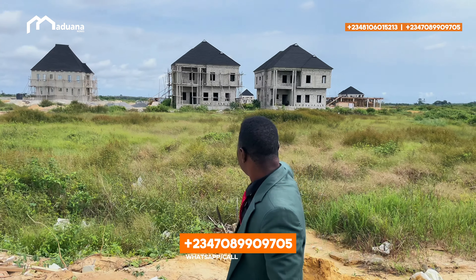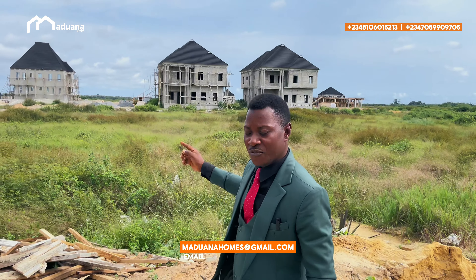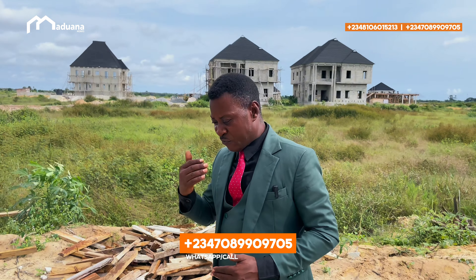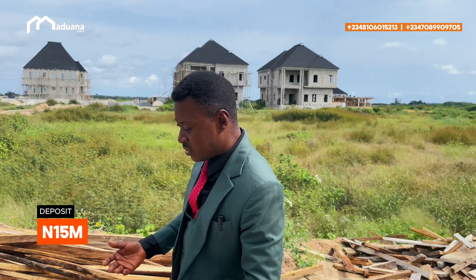Look — these are clients who bought land here and some of them have almost finished. If you see the one down there, they have almost finished — they have plastered everything and even installed AC. So don't waste time — take this wonderful opportunity and invest in a 4-bedroom fully detached duplex at Eminent Estates Phase 3. Apart from that, the estate has a C of O title. The developer is building already, so don't waste time.